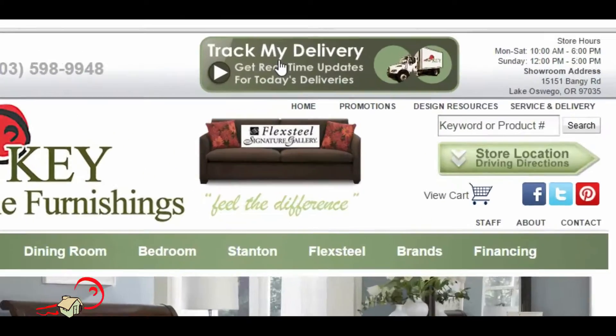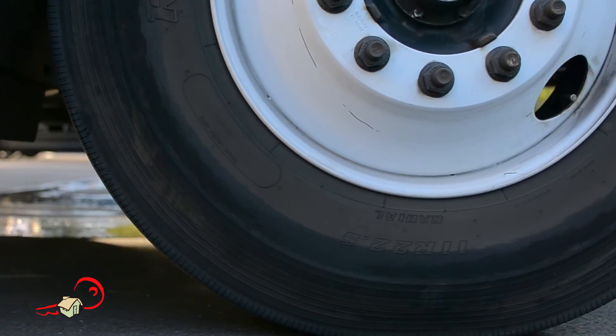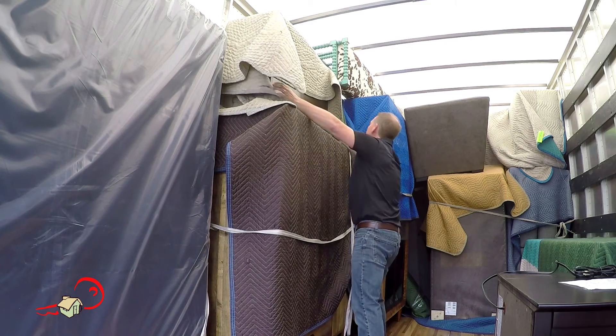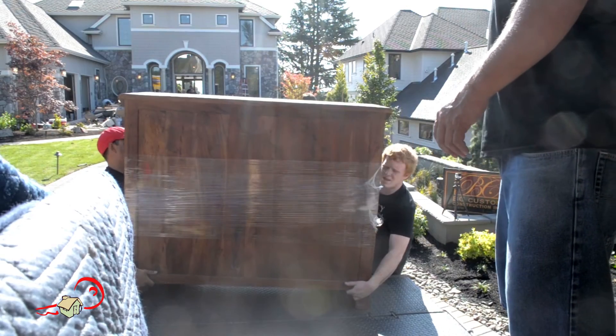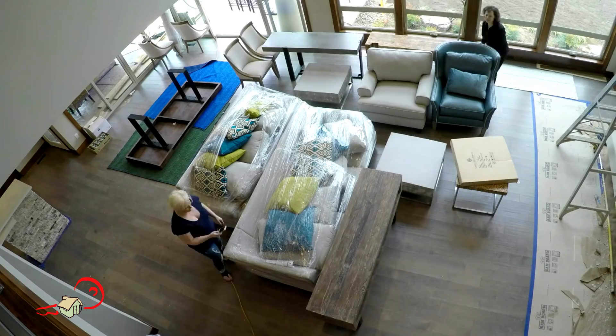We also notify our first stop that we are on our way. Once we arrive at your home, a member of our delivery team will greet you at the door to see where we are delivering the furniture to and to make sure that there is a clear path. The other delivery team member is on the truck unwrapping your furniture so it is ready to be brought into your home. The delivery team will carry the furniture into your home and finish any setup required. We always ask for you to inspect the furniture to make sure it is the correct items and in good order.